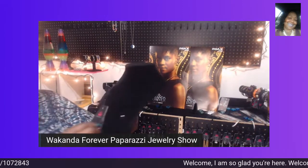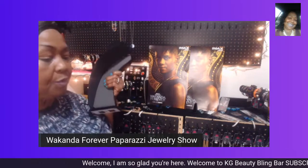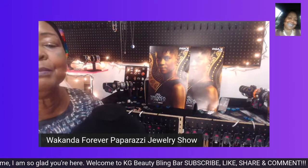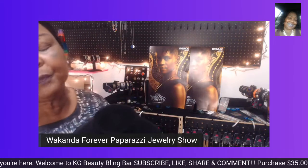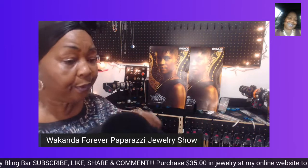If you are just getting here, welcome this evening. Welcome to my Wakanda Forever Paparazzi Jewelry Show, where I'm showing you beautiful pieces that I feel are fit for a queen or for a princess.